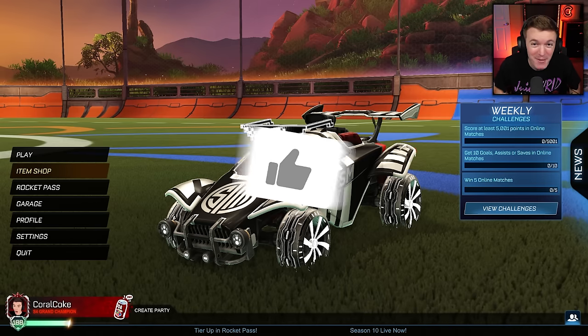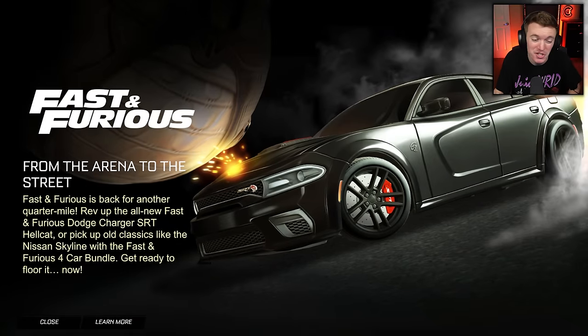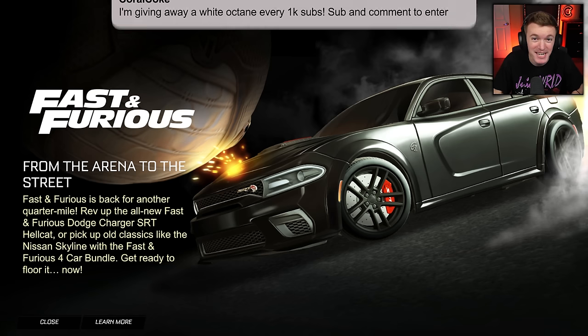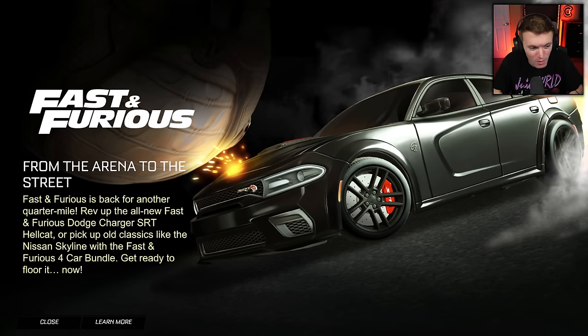Hello everyone, welcome back to another video. Today we're going to be checking out the brand new Fast and Furious car in the Rocket League item shop, the Dodge Charger SRT Hellcat. Before we get into it, I do want to remind you guys that every thousand subs on this channel, we give away a Titanium White Octane to one of you. All you have to do to enter is subscribe to the channel and comment something down below.